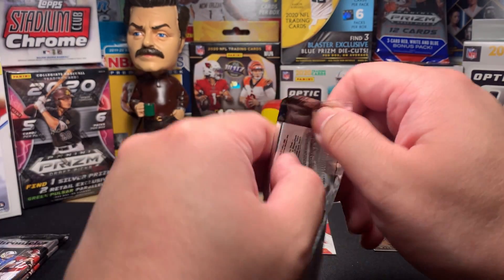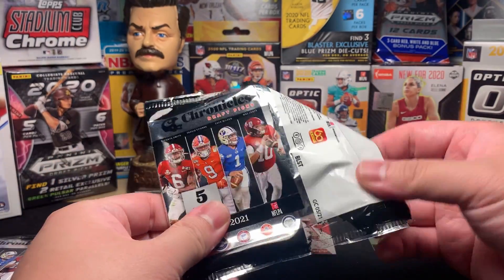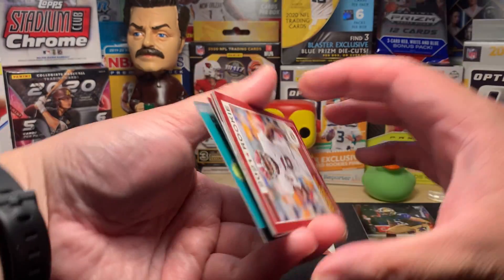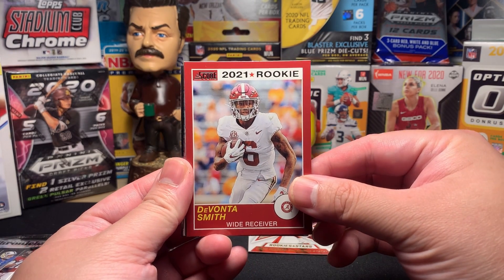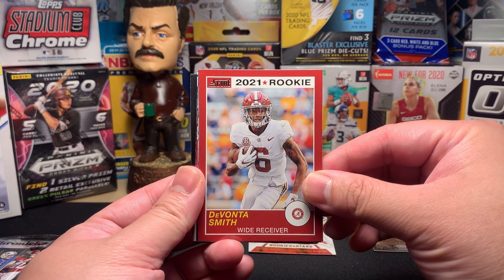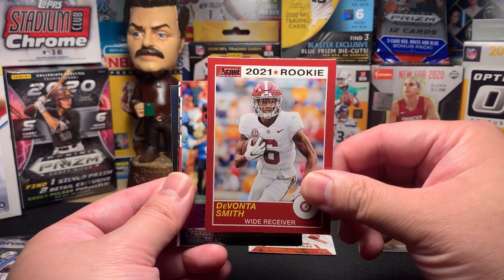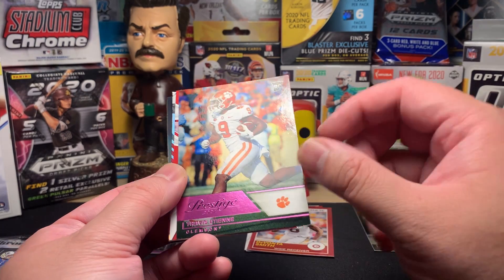Not a bad first pack — Justin Fields, Elijah Moore. Is Trevor Lawrence, Zach Wilson, or Trey Lance even in these packs? Let's see. It would be cool to get a Prism of one of those guys. We got something shiny here — DeVonta Smith, Heisman Trophy winner. I feel like we're all sleeping on DeVonta Smith. He was electrifying. He went to Philly — I think he's hurt right now, but definitely got to watch out.